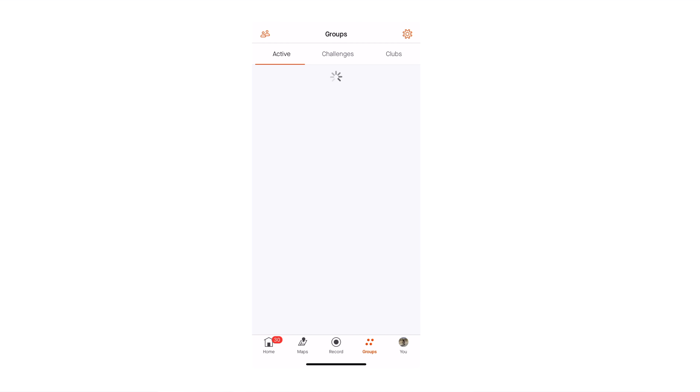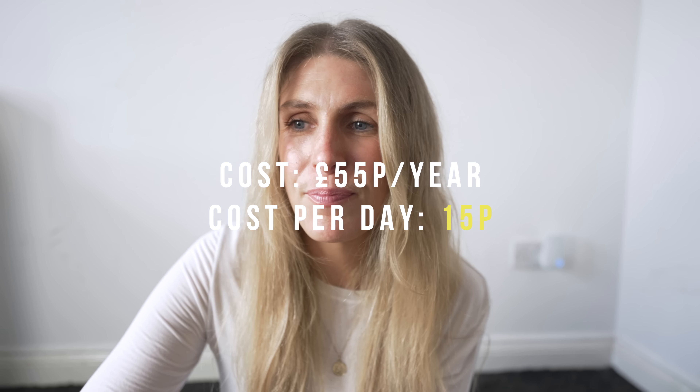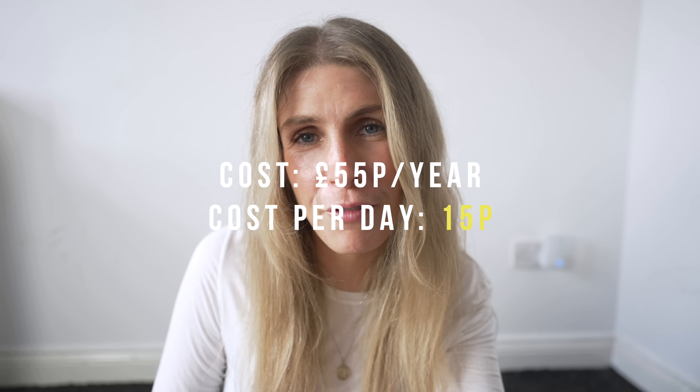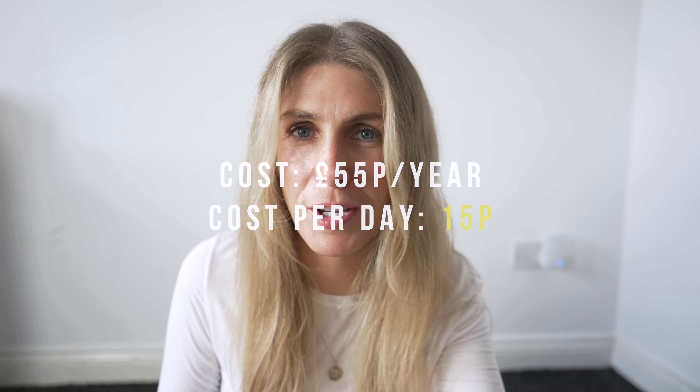Even if I'm not actually looking at my own ride, I love just going on and seeing where other people are. I love the community of it, I love the positivity of it — I just think it's a great app, great website. It's £55 a year. Based on my rides, it's 22p per ride. But I do use it pretty much every day, whether looking at other people's rides, segments, or different stats. So £55 per year works out at about 15p per day — an absolute bargain for what you get.